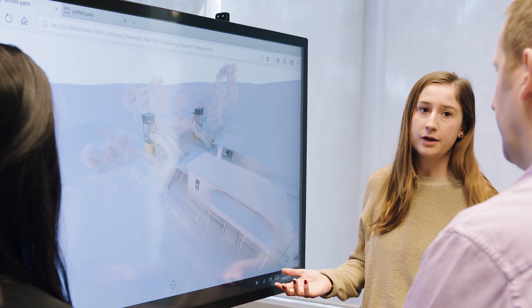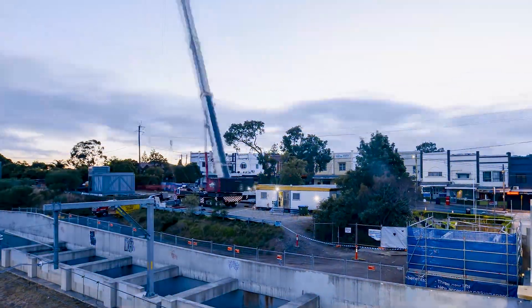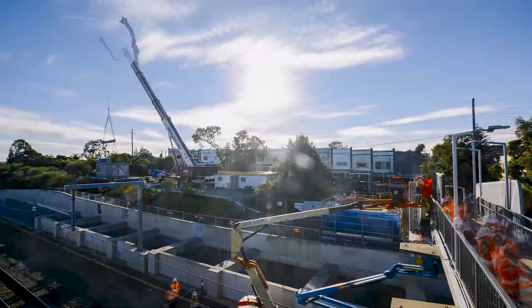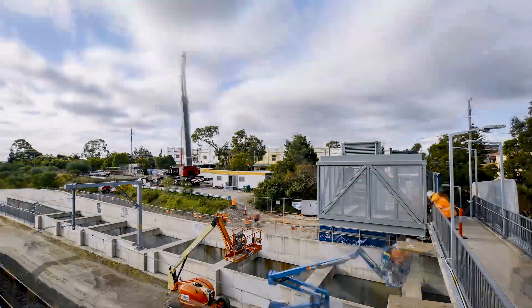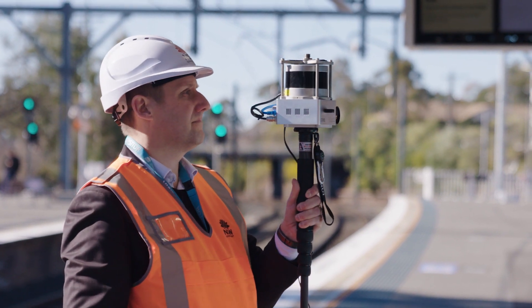The benefits of using digital engineering on the Transport Access Programme include better collaboration, improved community engagement, and faster and simpler design. It also reduces our risks during construction and improves project outcomes in terms of cost, quality, and schedule. These benefits show why digital engineering is fast becoming business as usual for the construction industry.